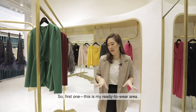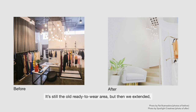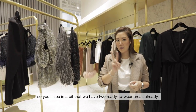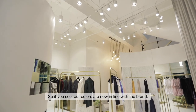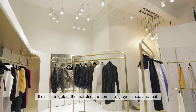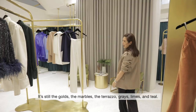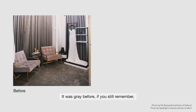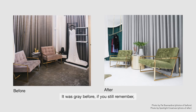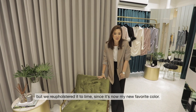So first, this is my ready-to-wear area. It's still the old ready-to-wear area but we extended. So we now have two ready-to-wear areas. Our colors are now in line with the brand — the golds, the marbles, the terrazzo, grays, lime, and teal. These chairs are still the old chairs. They were gray before but we reupholstered them to lime since it's now my new favorite color.